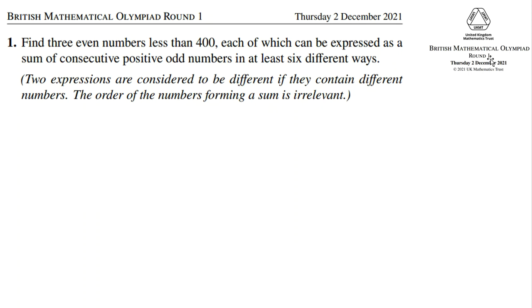British Mathematical Olympiad Round 1, 2021 — last BMO. Problem number one: find three even numbers less than 400, each of which can be expressed as a sum of consecutive positive odd numbers in at least six different ways. Two expressions are considered to be different if they contain different numbers. The order of the numbers forming a sum is irrelevant.